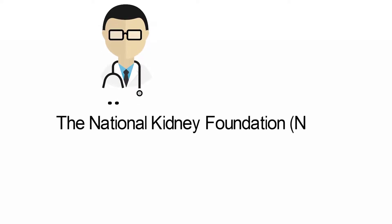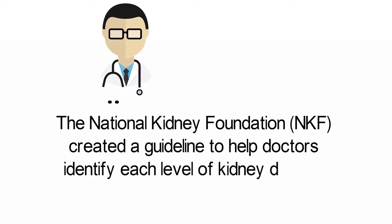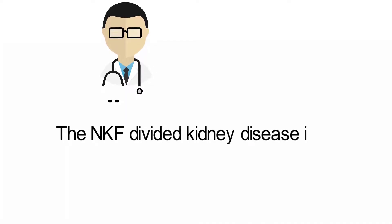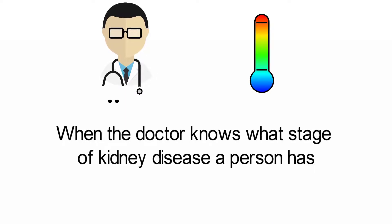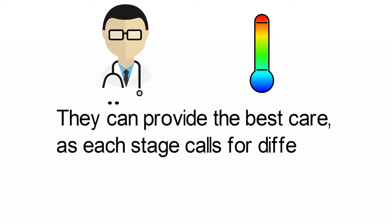Five stages of chronic kidney disease: to help improve the quality of care for people with kidney disease, the National Kidney Foundation, or NKF, created a guideline to help doctors identify each level of kidney disease. The NKF divided kidney disease into five stages. When the doctor knows what stage of kidney disease a person has, they can provide the best care, as each stage calls for different tests and treatments.